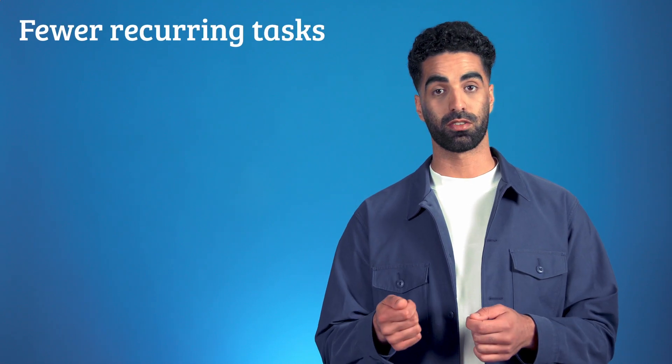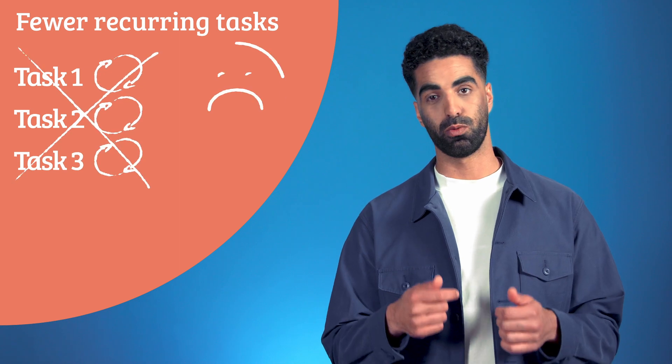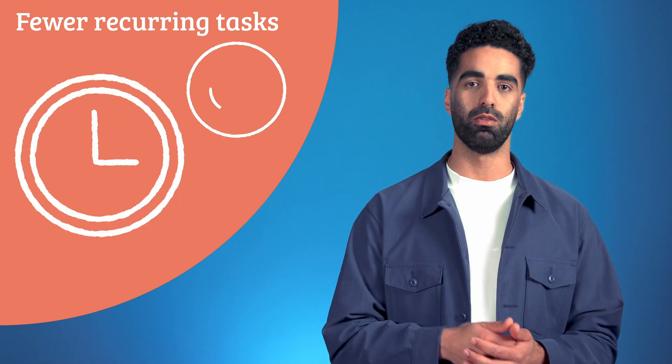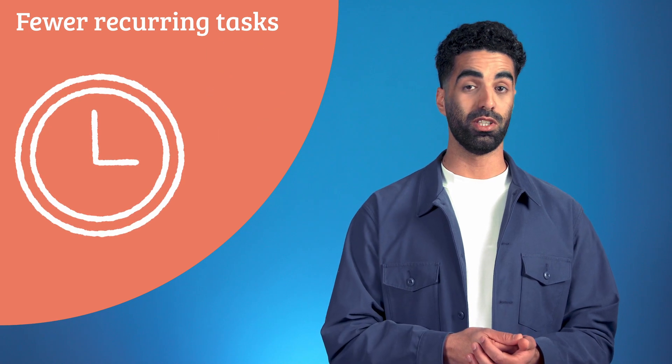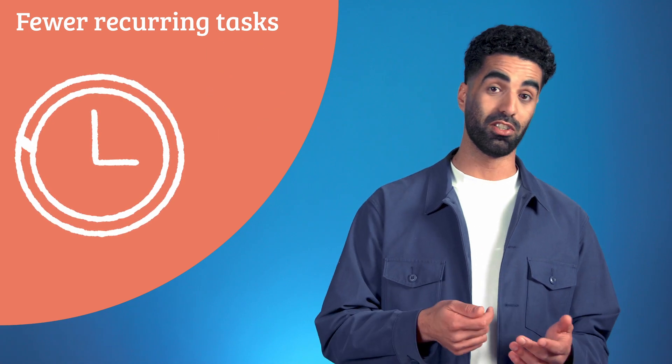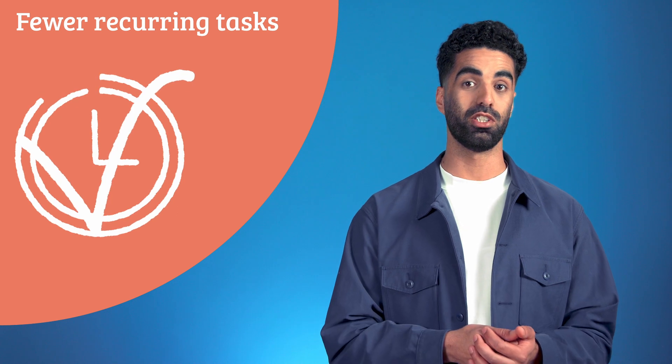Some examples of the benefits of service automation are fewer recurring tasks. Automating simple tasks like password resets can give you more time to handle more complex calls and invest in larger improvements. This increases job satisfaction, efficiency, and productivity, which in turn leads to happier end users. It's a win-win.